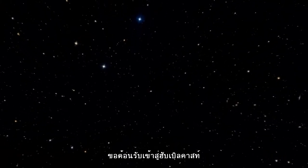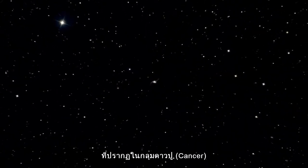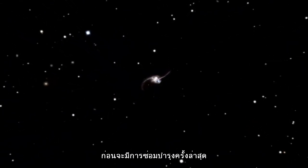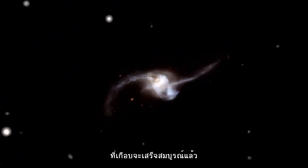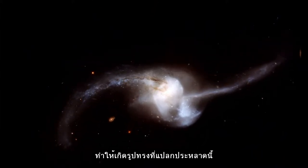Hi and welcome to the Hubblecast. This new image of NGC 2623, which is located in the constellation of Cancer, was taken by Hubble's Advanced Camera for Surveys, or ACS, before the recent Hubble servicing mission. Once two distinct galaxies, NGC 2623 is a nearly complete merger, with elements of both original galaxies affecting its appearance and behaviour.